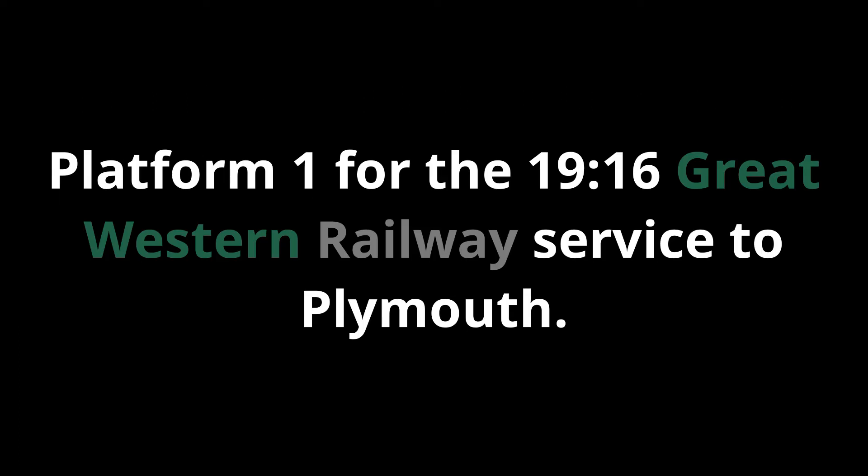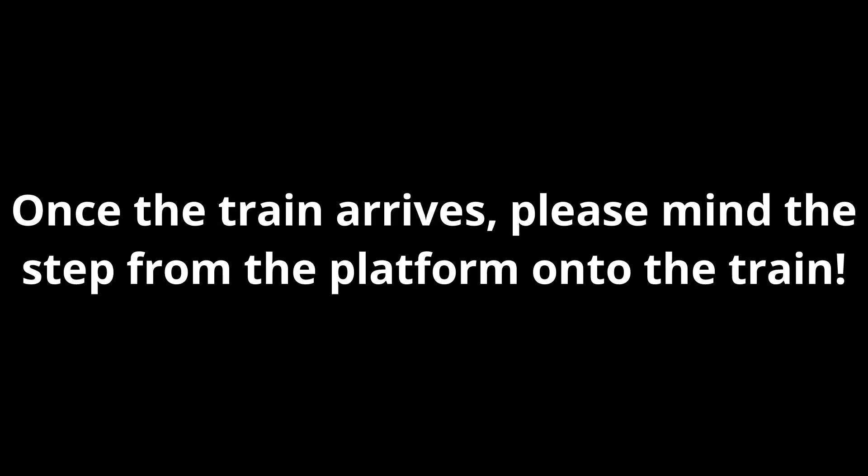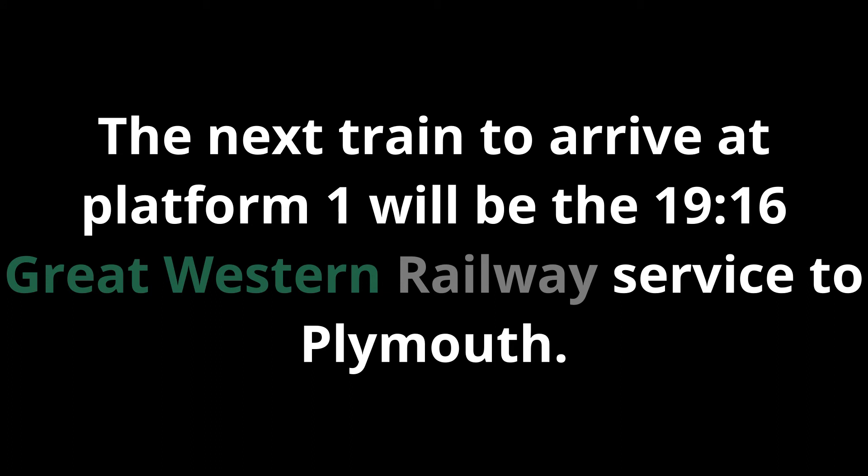Platform 1 for the 19:16 Great Western Railway service to Plymouth. For your safety, please be aware that some platforms at this station have no or only partial tactile paving on the platform edge. Once the train arrives, please mind the step from the platform onto the train. The next train to arrive at Platform 1 will be the 19:16 Great Western Railway service to Plymouth. This is a service from London Paddington.